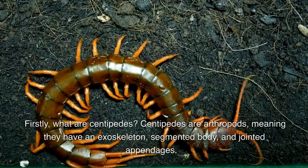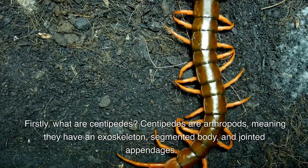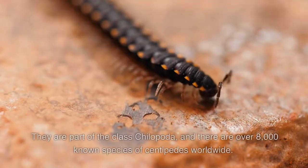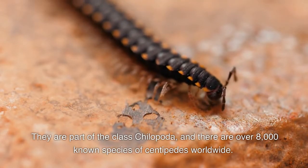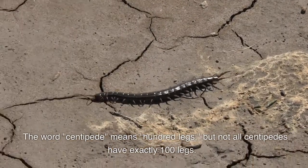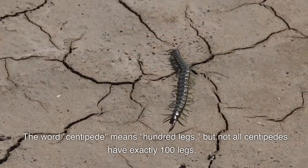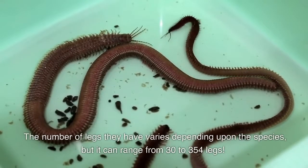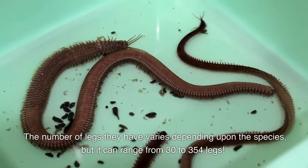Firstly, what are centipedes? Centipedes are arthropods meaning they have an exoskeleton, segmented body, and jointed appendages. They are part of the class Chilopoda and there are over 8,000 known species of centipedes worldwide. The word centipede means 100 legs, but not all centipedes have exactly 100 legs. The number of legs varies depending upon the species, but it can range from 30 to 354 legs.